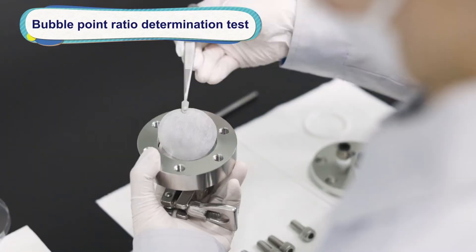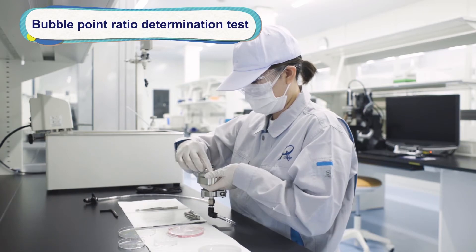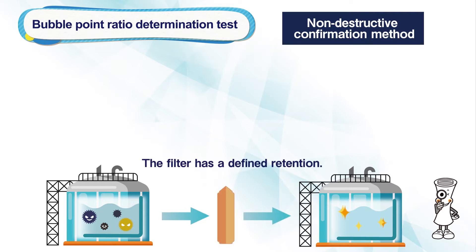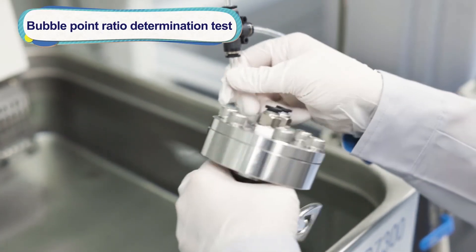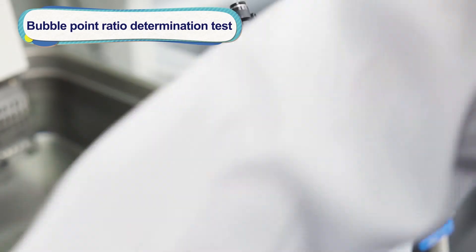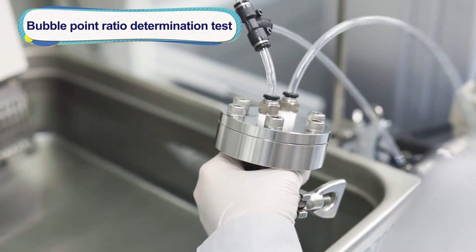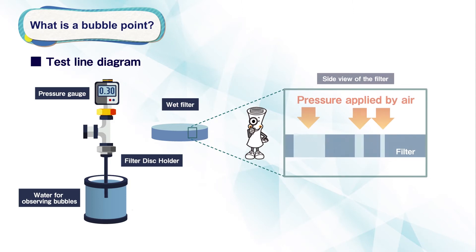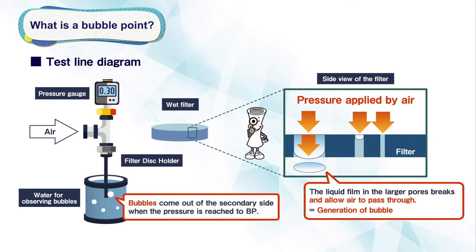The second validation service is the Bubble Point Ratio Determination Test, used to determine the bubble point value of the filter with customers' pharmaceutical liquid. Integrity testing is a non-destructive method to confirm the filter is free of physical defects and has defined capture performance. The filtration and sterilization process for pharmaceutical products requires the filters to be tested for integrity before and after production to ensure the pharmaceutical liquid has been filtered and sterilized. One method of integrity testing is the Bubble Point Measurement. By gradually pressurizing the wetted filter with air, the liquid film in the largest pore breaks and bubbles begin to appear. The pressure at which bubbles first appear is called the Bubble Point.